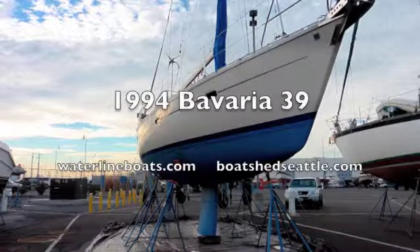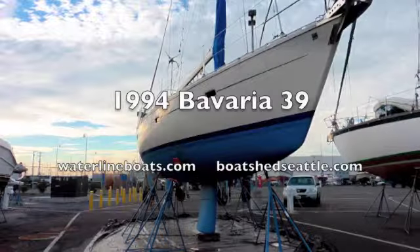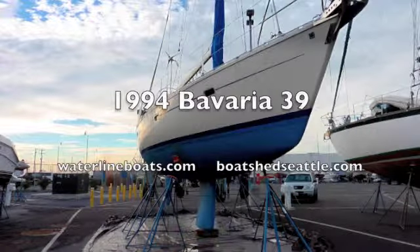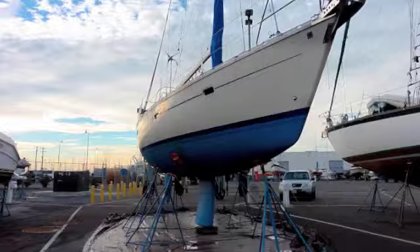This is Tom Youngs with Waterline Boats in Boatshed Seattle, here to introduce our 1994 Bavaria 39. For more information, specifications, and large format pictures, please see waterlineboats.com and BoatshedSeattle.com.